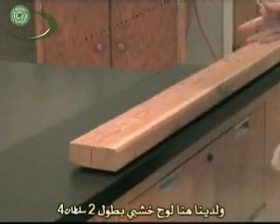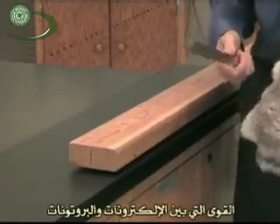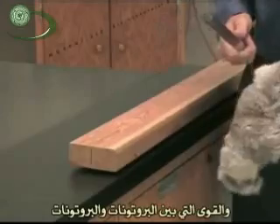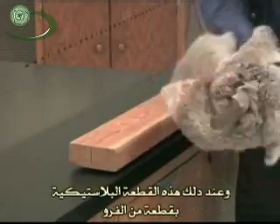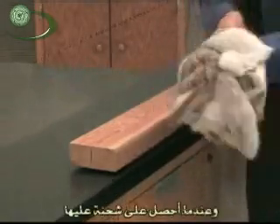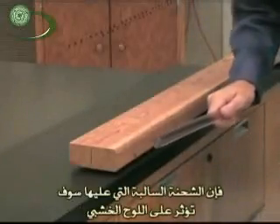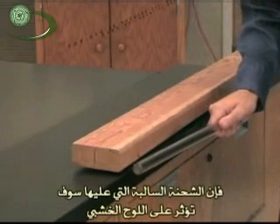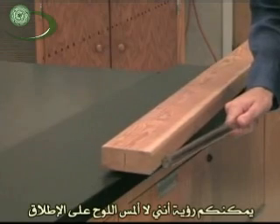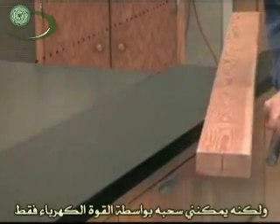We've got a 2x4 here, and I'm going to show you the strength and power of the electric force — the force between electrons and protons, and the force between protons and protons. So if I take this plastic rod here and rub it with a piece of rabbit fur, I can get a charge on it. And once I have a charge on it, it can attract this giant 2x4. You can see that I'm not touching the 2x4 at all, but I can pull and pivot this entire 2x4 with just the electric force.